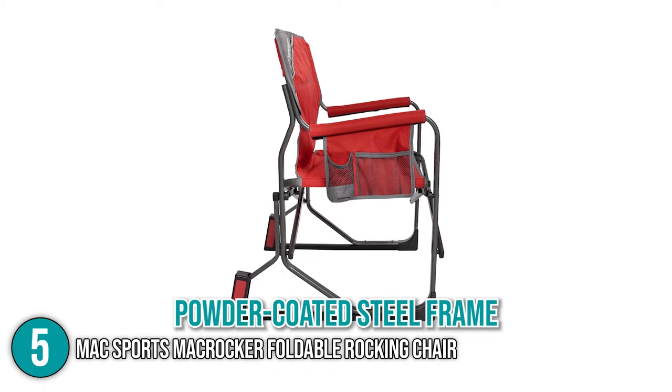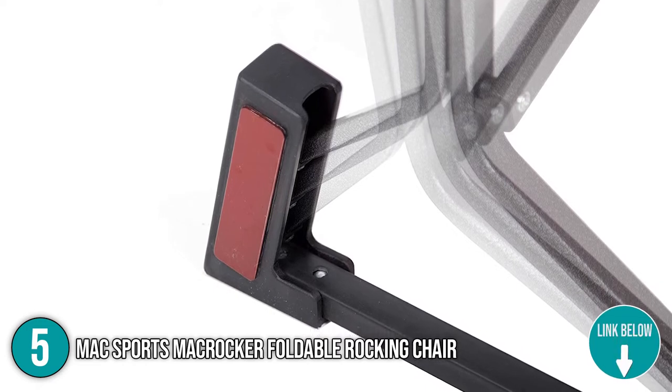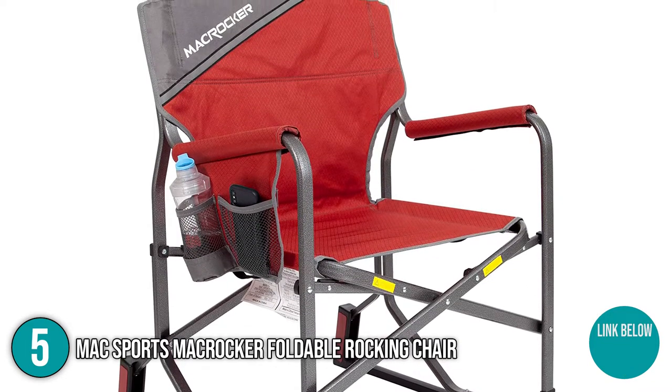It has a powder-coated steel frame which ensures that this chair is travel-friendly and is mildew and UV-resistant. It is also suitable for adults, children, seniors, and everyone in between, and it folds flat for easy storage in cars, closets, under beds, and behind doors.